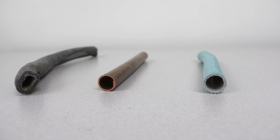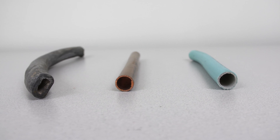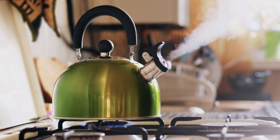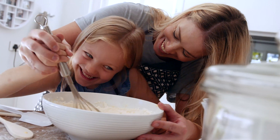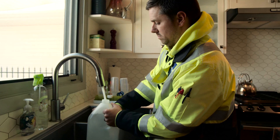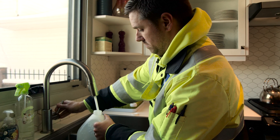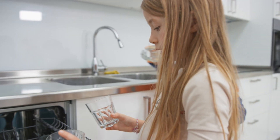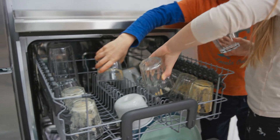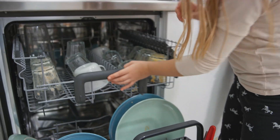Whether your service line is lead or not, we encourage everyone to follow good water quality practices, including: do not use water from your hot taps for drinking, eating, cooking, or baking. Only consume water from your cold taps, then heat it up if needed. Run your cold water tap for at least three minutes or until cold anytime you haven't used the water for six or more hours if you will be drinking or cooking with it. This flushing time can be reduced if combined with other water use like flushing toilets, showering, or running household appliances like the dishwasher or washing machine.